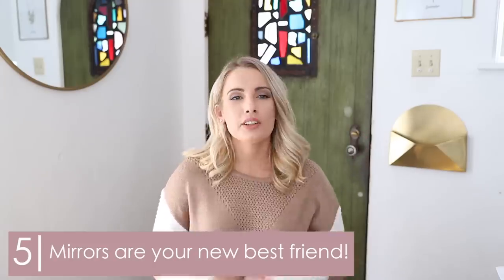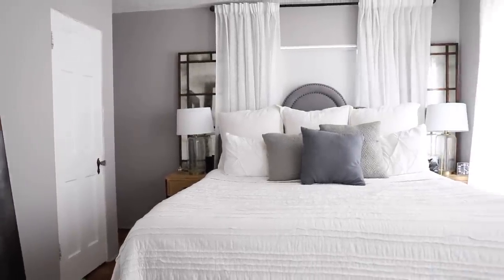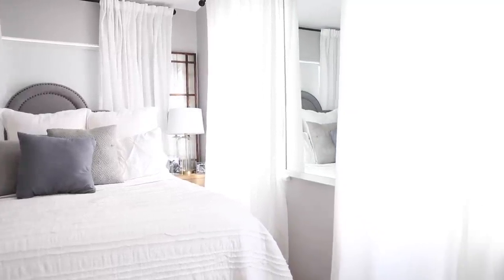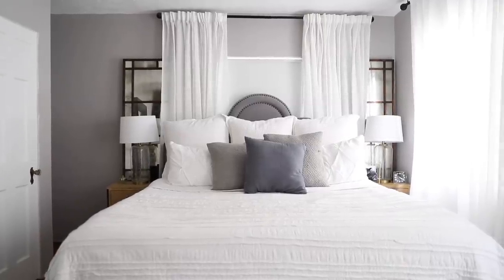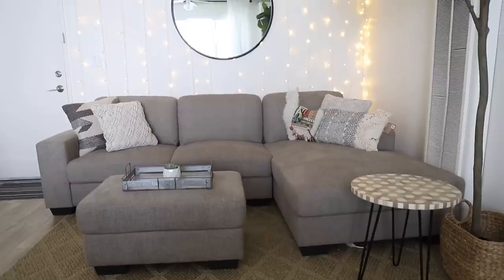Number five: mirrors are your new best friend. Mirrors are really great — they make a space feel a lot bigger than it is. They create an optical illusion where you think the room is continuing on, and they reflect light, bringing more brightness into the space. It allows your space to feel like it doesn't just end where the wall is. In my bedroom I actually have four different mirrors — one on each wall and two on one of the walls. Even smaller mirrors, when caught in your peripheral vision, take your eye into a further dimension.